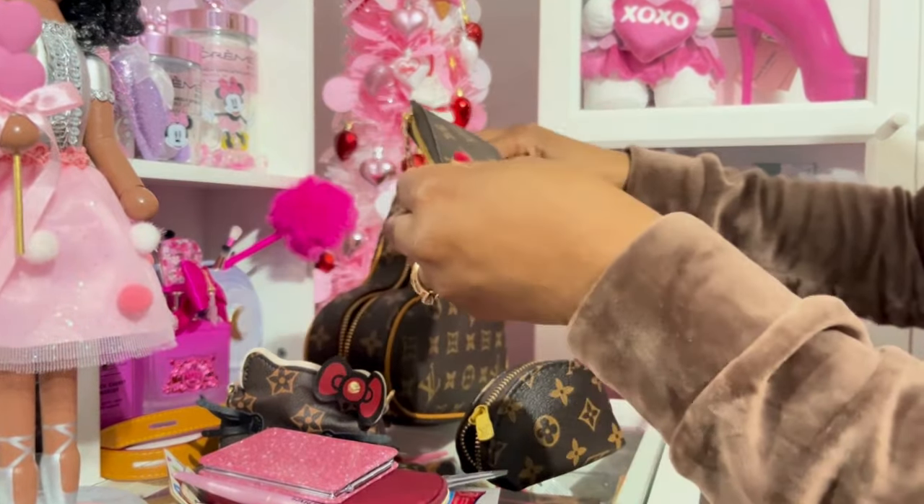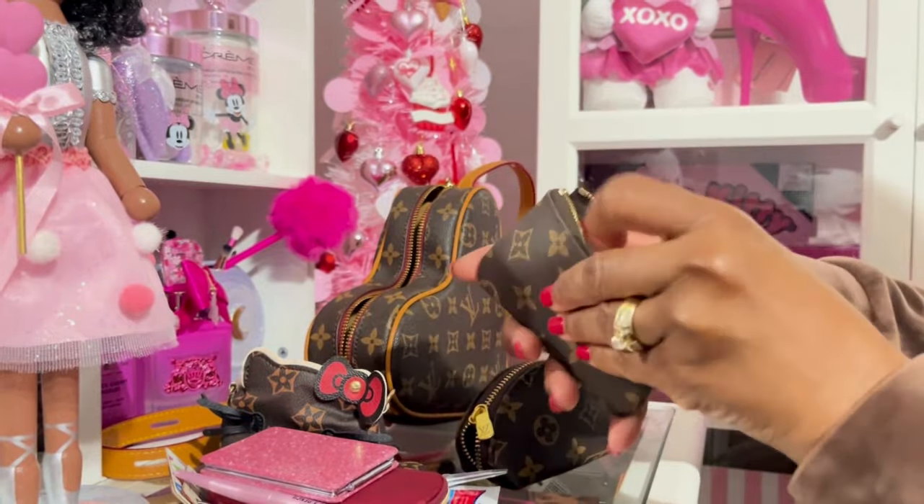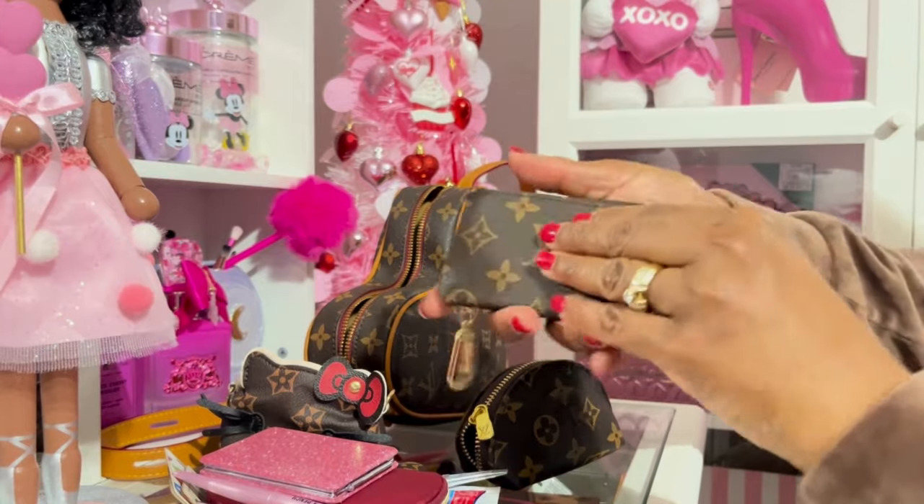Then I have this little coin purse that's also a keychain, and inside I have just my cards and a little cash.